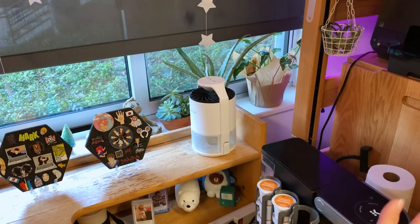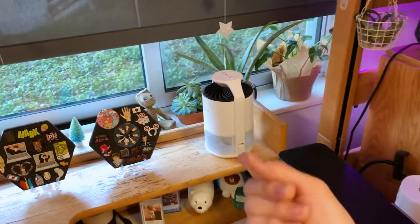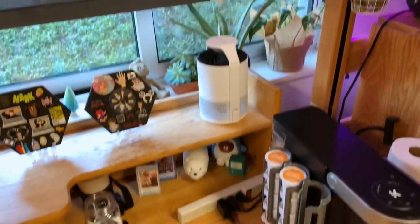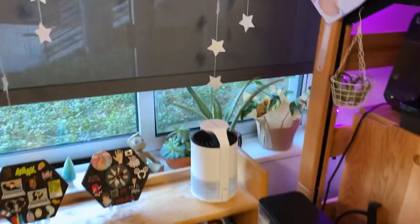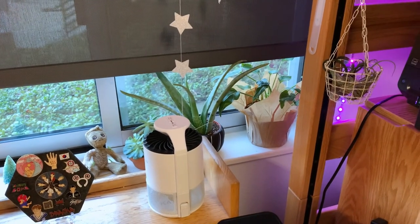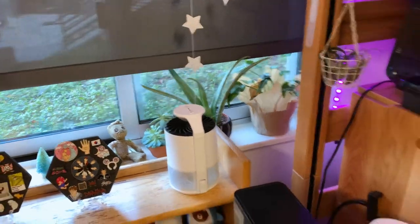I recently got a gnats catcher because I've been having a really bad gnats problem — they're just everywhere. It's too big for the windowsill so I just have it right there. I put the decorations down here instead, and there are my plants over there.